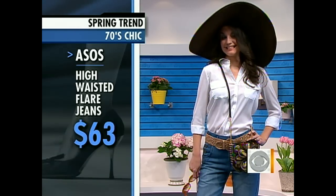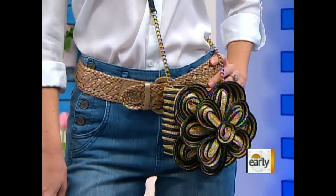You can't go wrong with an oversized hat — wear it to the beach, wear it down the street. Playing with accessories is key. But you don't want to look costumed, so we kept it simple with a white shirt and a neutral belt.